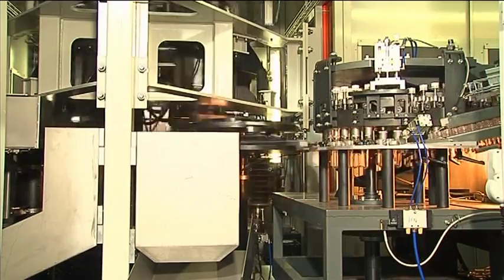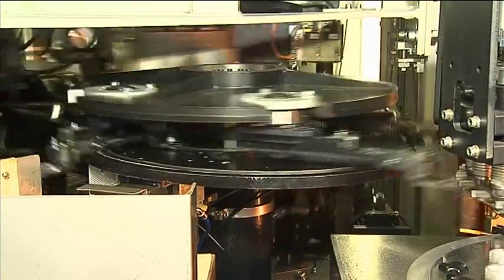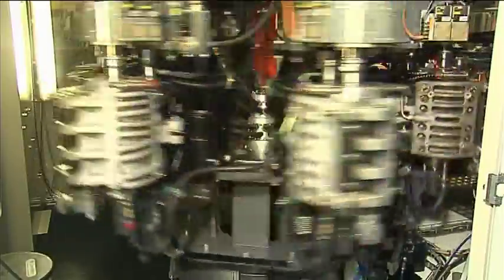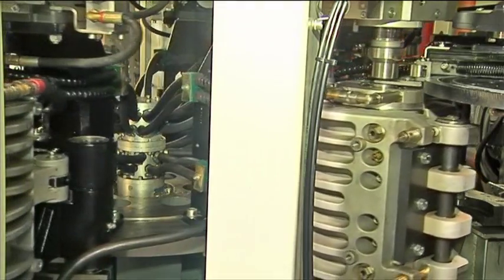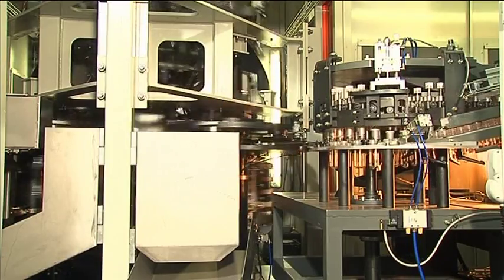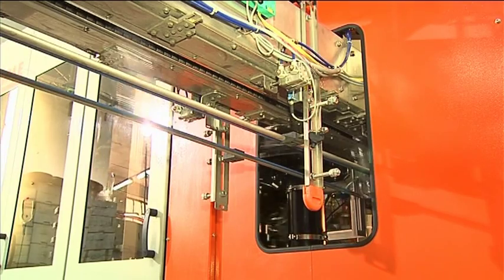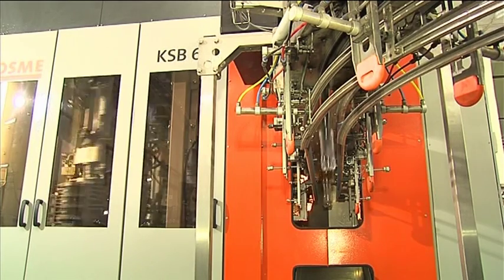The moulds are closed and locked using cams. Once the entire blow moulding process has been completed, the moulds are unlocked and opened again, using cams. Pre-forms and finished bottles pass through the pre-form heater, the blow moulding process and the bottle discharge on a single level. A rotating system of clamps at the discharge star wheel accepts the moulded bottles and passes them to the integrated air conveyor. From here, they travel to the downstream production zones.